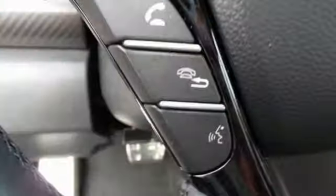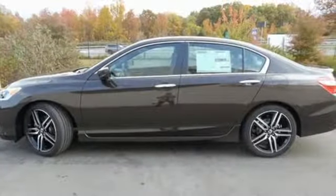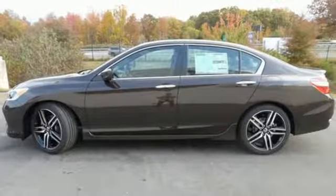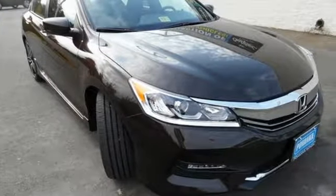And with dual zone climate control, Bluetooth and the iMID with 8-inch high resolution screen, you'll enjoy your drive even more. Exceptional, reliable, with luxurious looks. Come in for a test drive.